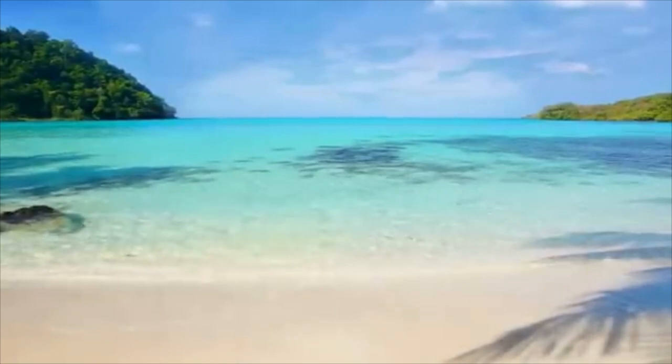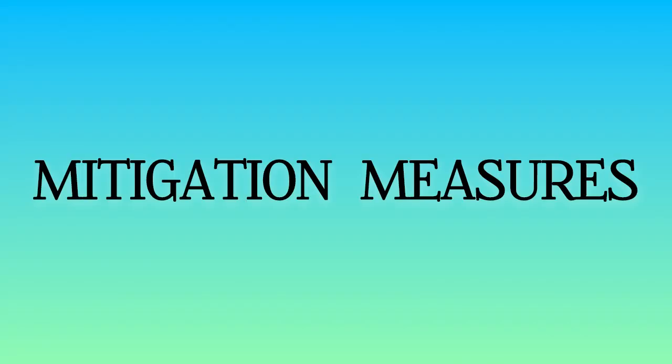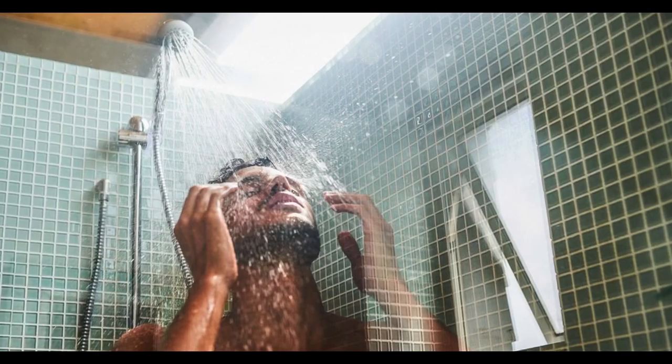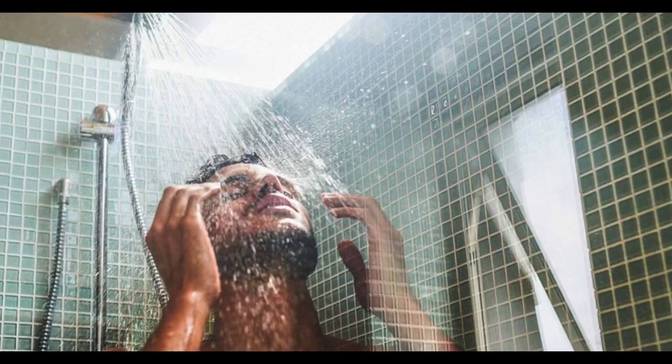We now want to explore mitigation measures that you can take to lessen the magnitude of the impact of droughts on your individual life. These are all methods of water conservation. First, instead of taking very long baths, take short showers to reduce water wastage.